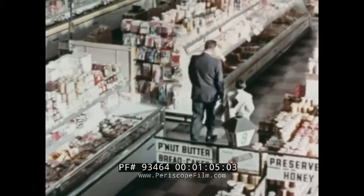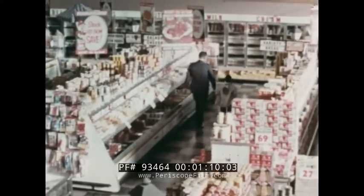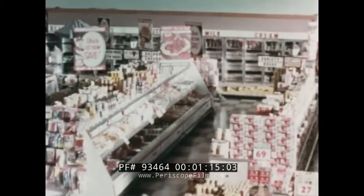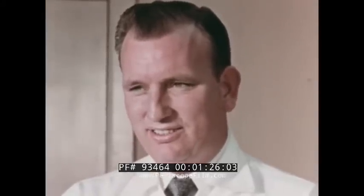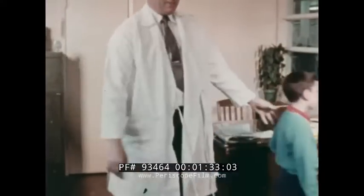A supermarket is like many little markets or departments, all brought together into one big building. Each department sells a different kind of food. One of my jobs, I tell Johnny, is to see that the market has plenty of food to sell. I must also see that all the people who work in the market know what to do, and that they do their jobs well.